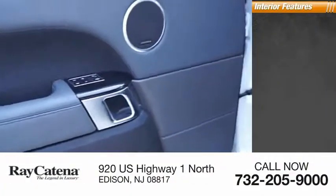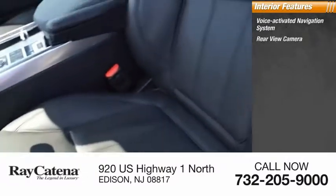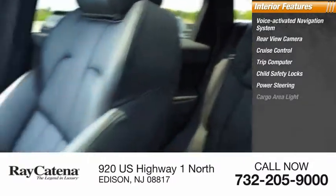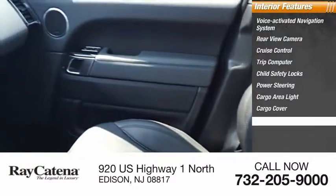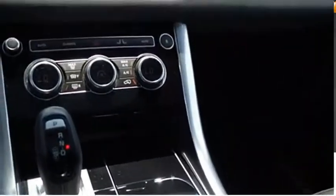Inside you'll find voice-activated navigation system, rear view camera, cruise control, trip computer, child safety locks, power steering, cargo area light, cargo cover, retained accessory power, rear floor mats.